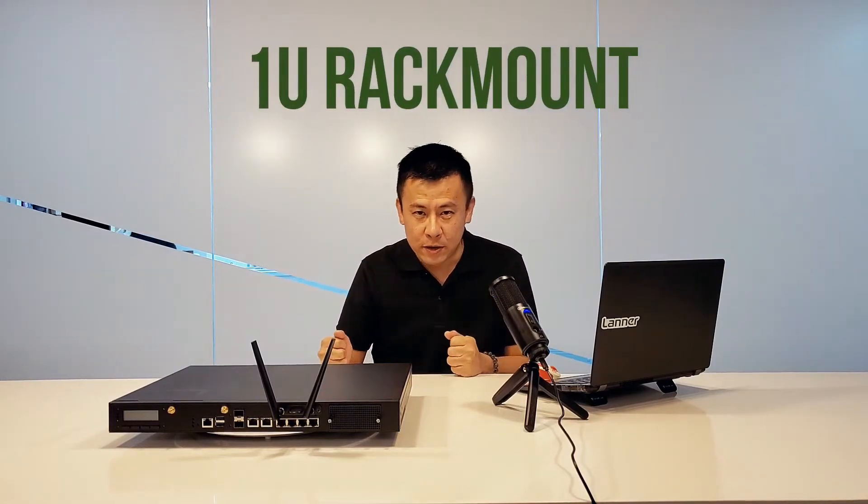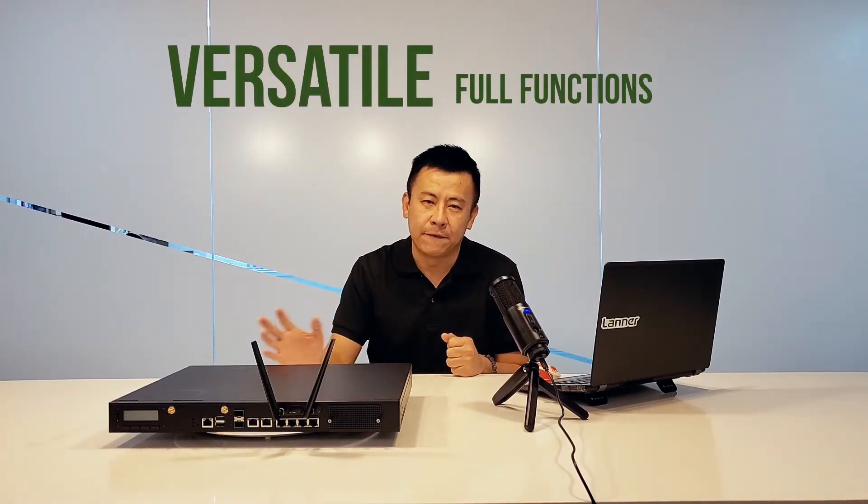Welcome to Product Insights. This is our very first episode. We'd like to introduce you to our newly revealed appliance, which is a 1U model that's very versatile, full of capability and functions.